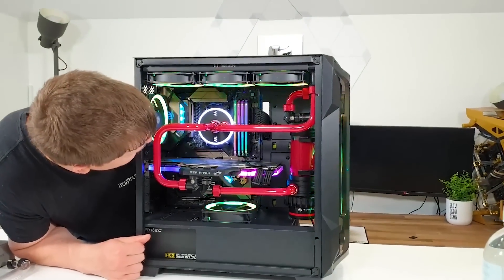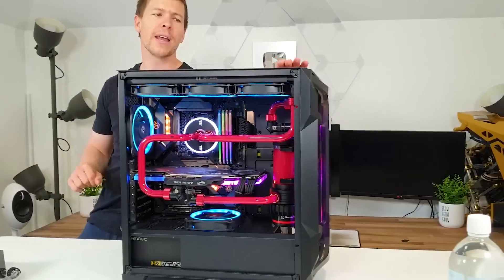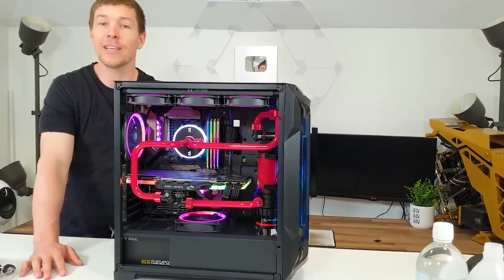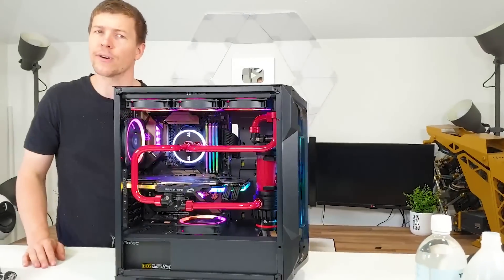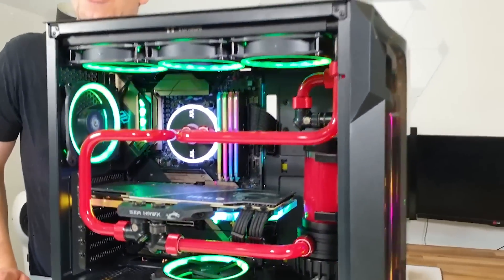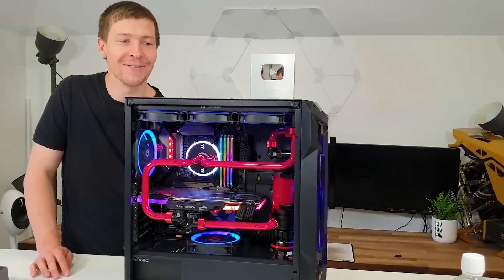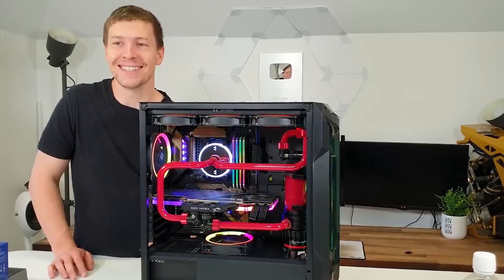It's an ASRock B550 Taichi motherboard, and I'm sure we would have put a Ryzen 3900X CPU inside from memory. We've got 32 gigs of the Antec Katana RAM. These are Antec fans — it's actually very loud though, surprisingly. I've never noticed it be this loud before. My own PC is a jet engine — I need a new one. We're going to put some more silent fans in there. This is actually quieter than mine, which says a lot — it's ridiculous.